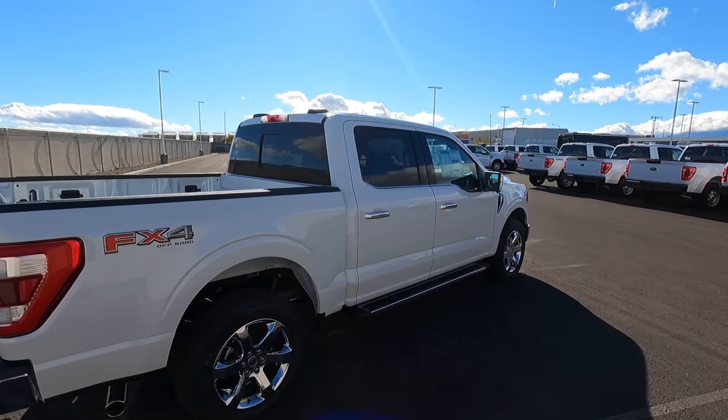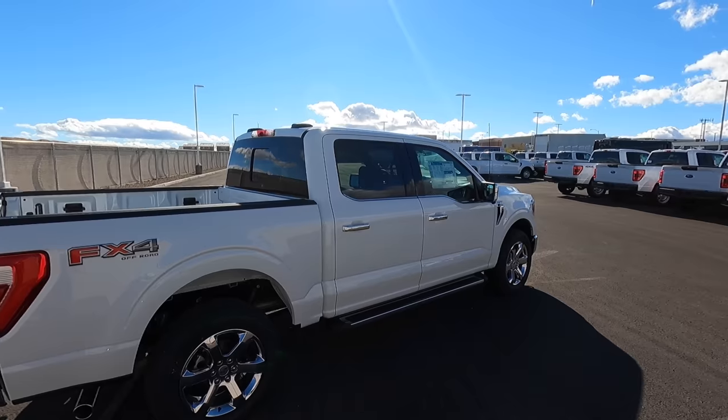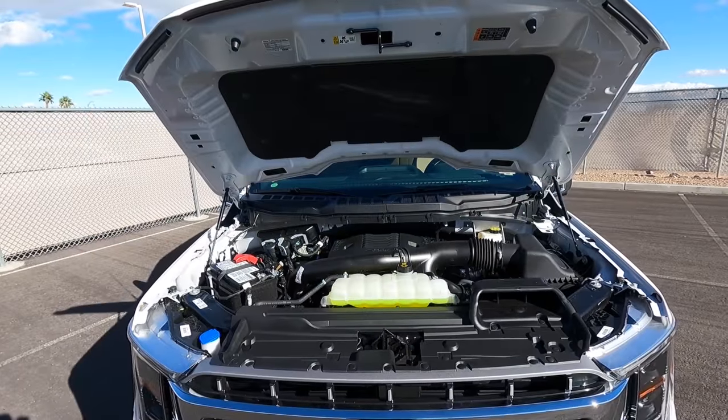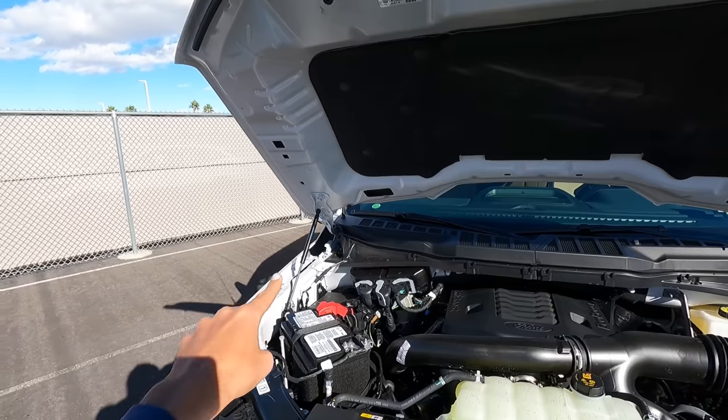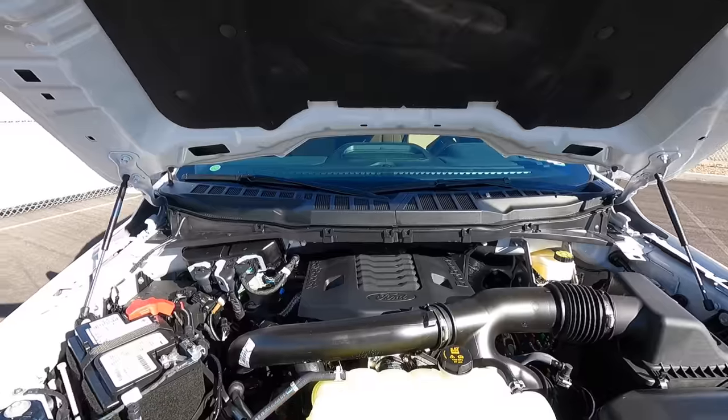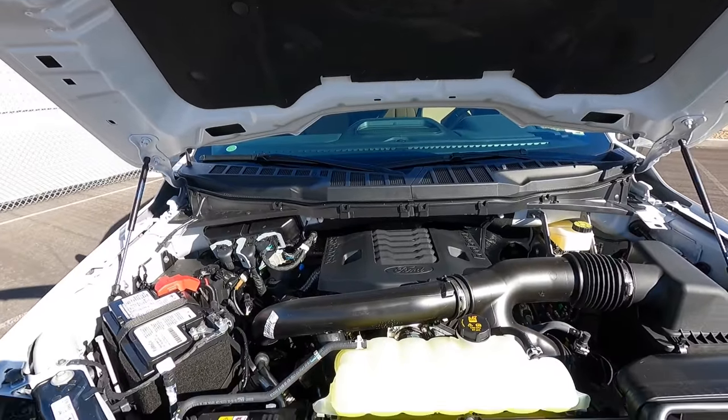Got a little chrome exhaust tip — really good-looking truck. Let's pop the hood. We do still have hood struts, which is really nice, and we have a nice hood liner. It looks like the engine is unchanged — this is the 3.5 twin-turbo V6.